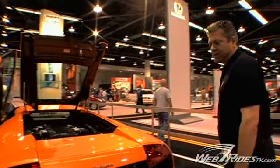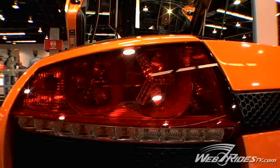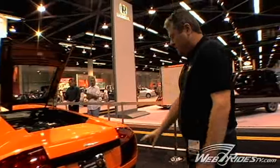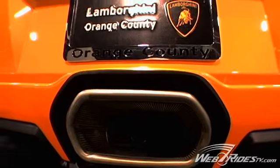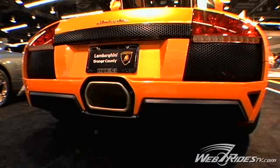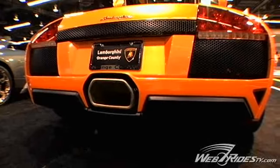A big feature also for the LP640 is the new tail lights, which are now LED tail lights. The exhaust system has always come out of the center of the car, but they've designed a new exhaust outlet so that it flows better for aerodynamics with the new bumper and the new diffuser.